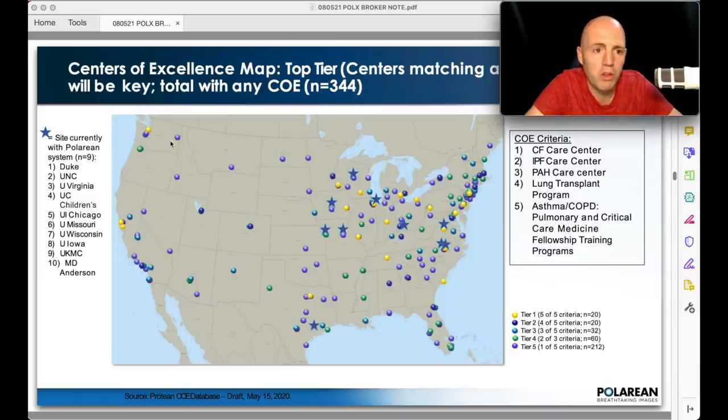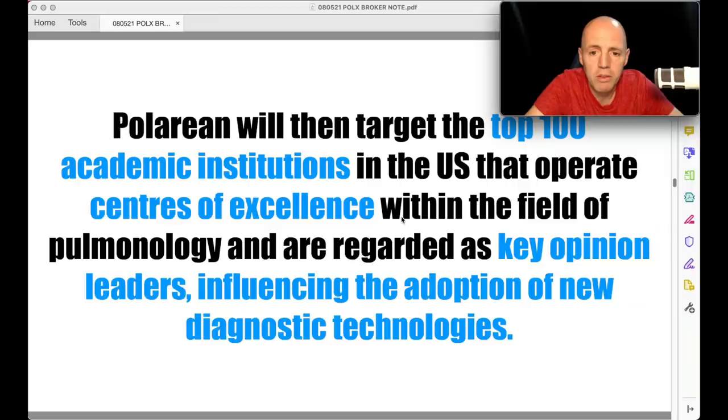So where will they launch? First, they're going to centers of excellence in America — targeted in the US but globally relevant technology. They'll target the top 100 academic institutions in the US that operate centers of excellence within pulmonary medicine and are regarded as key opinion leaders influencing the adoption of new diagnostic technology. They've already got around 24 machines in some of these centers of excellence for research purposes, going very well, with many papers published. These key opinion leaders will say these machines are changing the way we do things — and already a quarter of those are using them, which will drive mass market adoption.